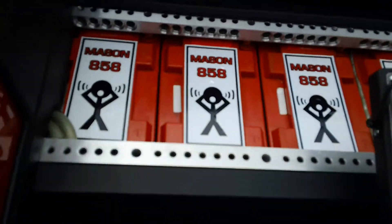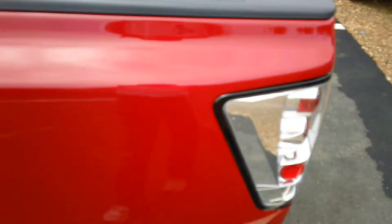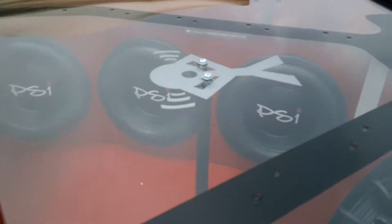Check them out, Mason 858 on YouTube. This is Russell Mason's ride right here — Nissan pickup truck, lowered, got some PSI subs in it. A little work by Jonathan DeMuth on here.